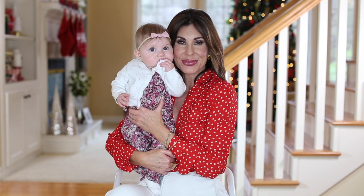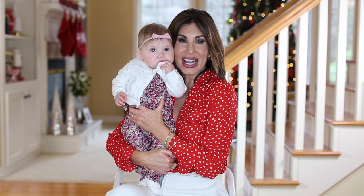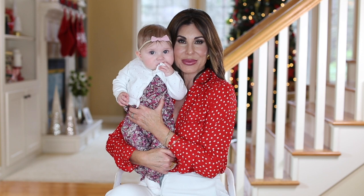Without further ado, Bug and I are going to share 25 baby gift ideas for babies zero to six months.